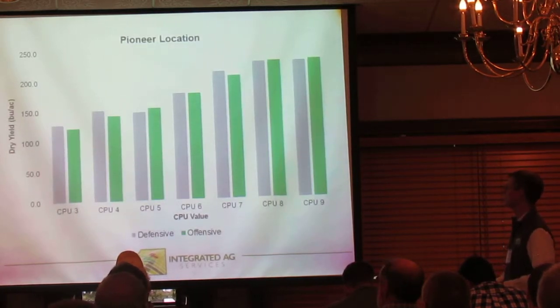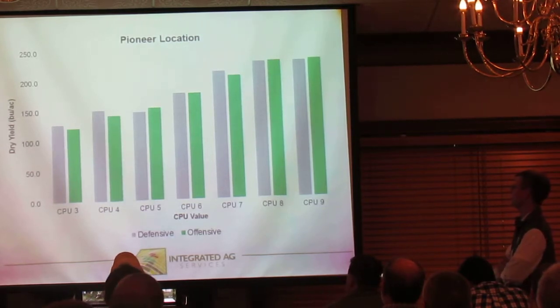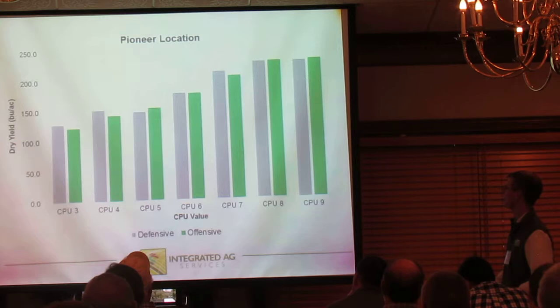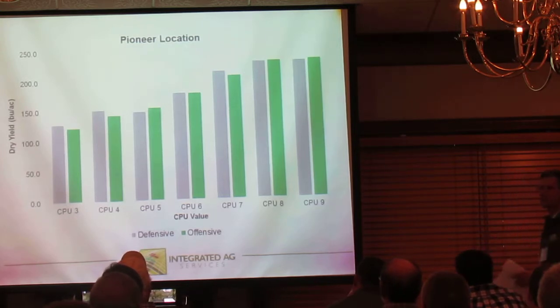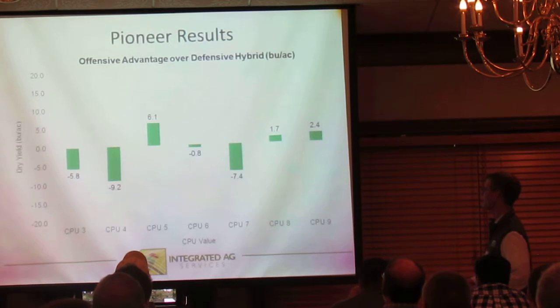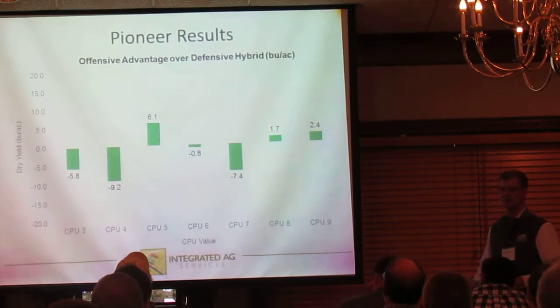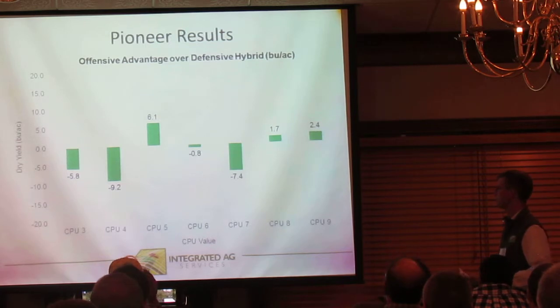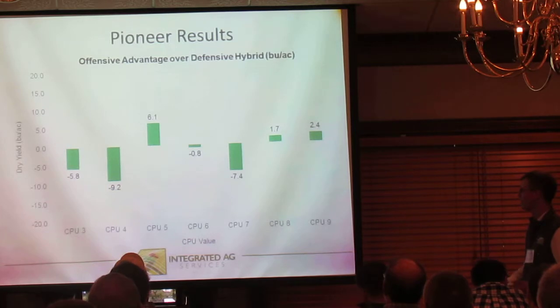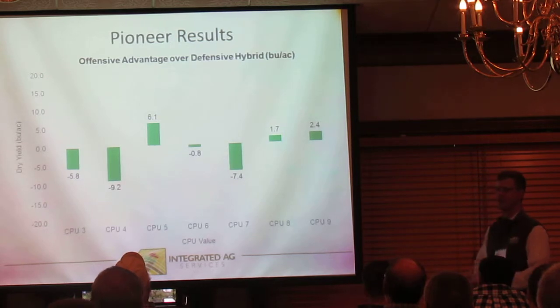At the Pioneer location, we do see a little bit of advantage to the defensive hybrid in the lower CPUs. But as we get to the high end of the scale, those two hybrids run neck to neck. It's really hard to draw any statistical difference between these two hybrids all the way across — there's just so much variability that I would put these two hybrids basically neck to neck all the way across, which is fine, but again, not what we wanted.